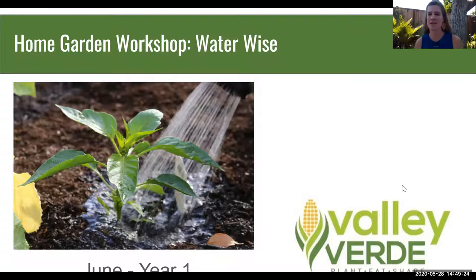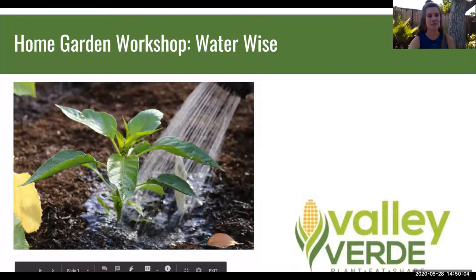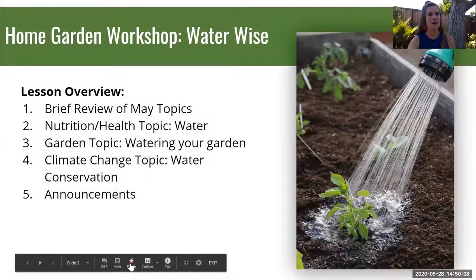Hi, my name is Rochelle Harding and I am the program manager for the home garden program at Valley Verde. Welcome back to another lesson here for June. We are talking about being water wise, which is especially appropriate considering we've had temperatures in the hundreds this past week and some of us have just gotten our seedlings into the garden beds.